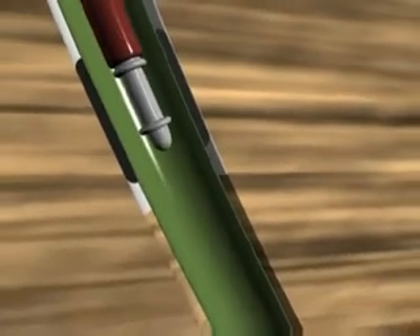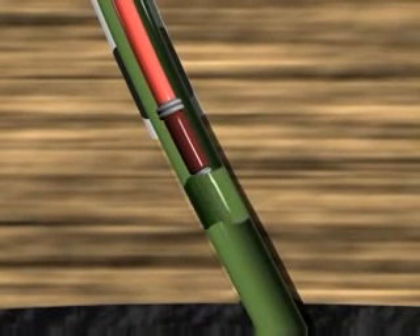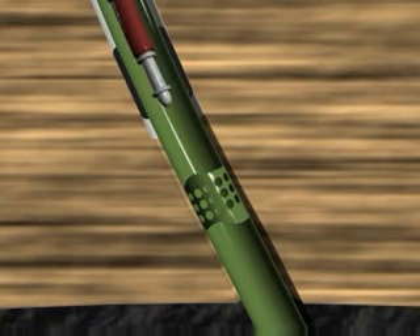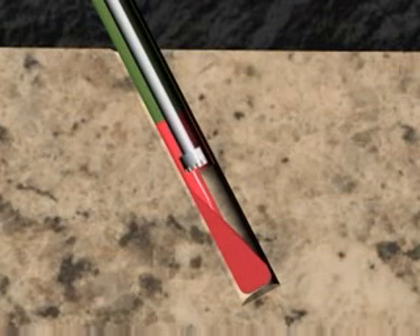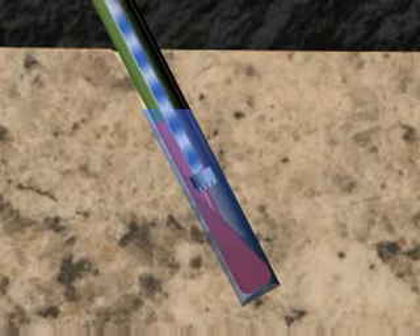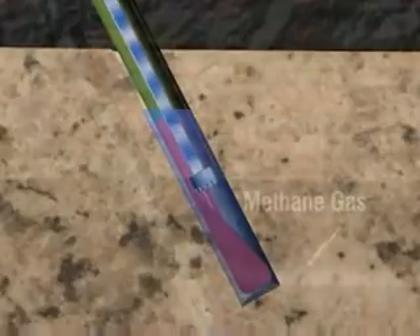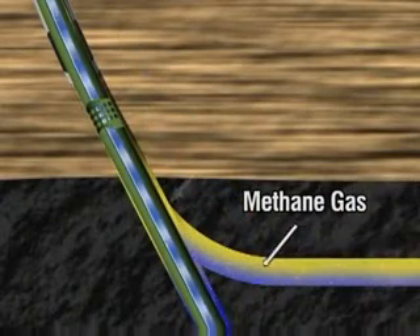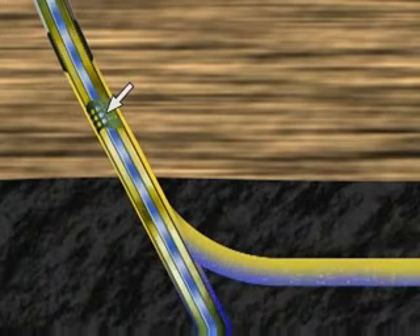A perforating gun is then lowered on a wireline into the carrier string to a point just below the 9 and 5/8 inch casing shoe. The gun is activated to perforate the 7 inch casing, then retrieved from the carrier string. An electric submersible pump is now lowered into the carrier string on tubing. The ESP is spaced near the bottom of the sump and secured and sealed on the surface. The water is now pumped to surface inside the tubing. After the coal seam begins to dewater, methane gas is released and migrates up, entering the 7 inch casing through the perforations and pumped to surface by compression.